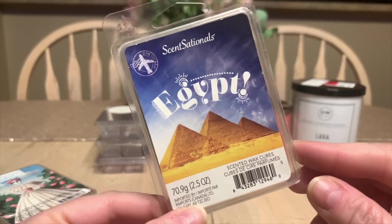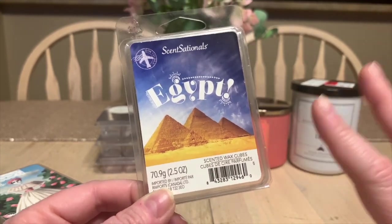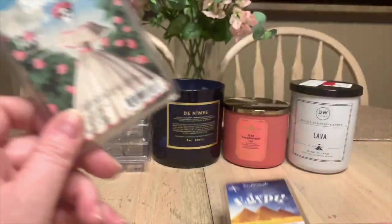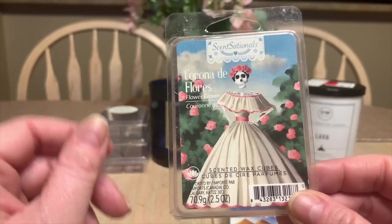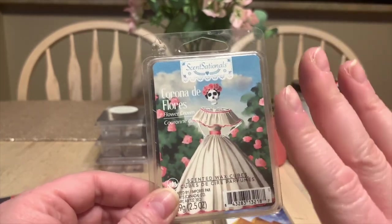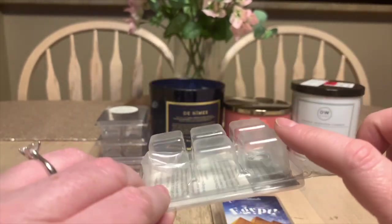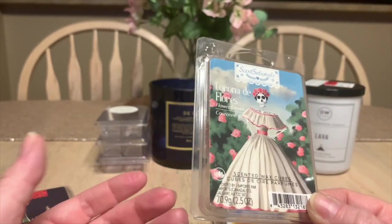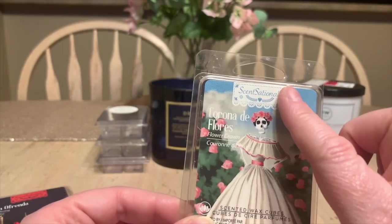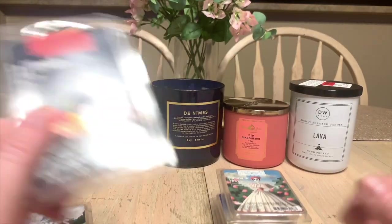Then we have some Walmart wax I got through. Egypt was on the spicier side — a lot of really cool spices involved. I liked it but I'm not sure I'd repurchase it. You can find this in Canada, which is great. Next up is Flower Crown from Sensationals — it's a floral I actually quite enjoy a little bit. I'm not a floral person, but I placed two cubes in my bedroom warmer each time and it threw really well. If you like florals, definitely keep your eye out at Walmart for Sensationals Flower Crown.